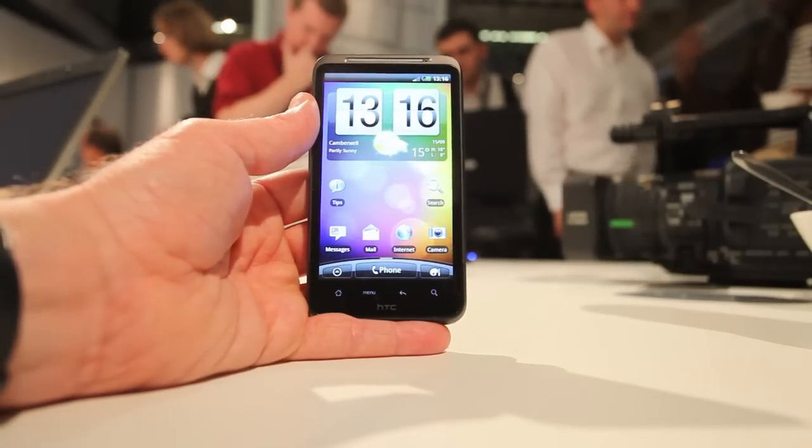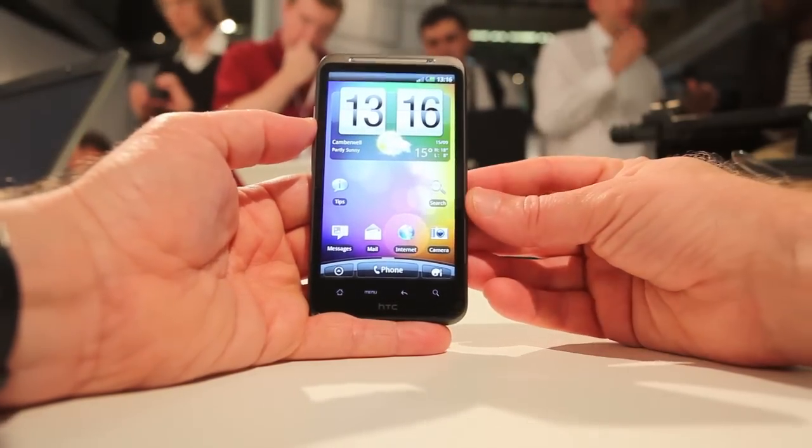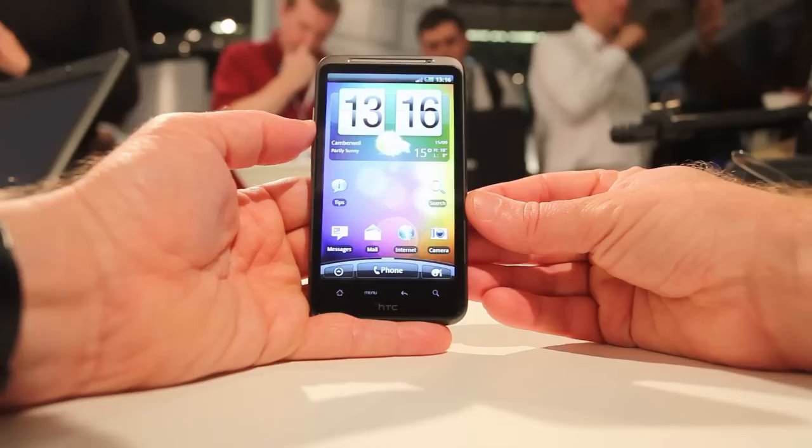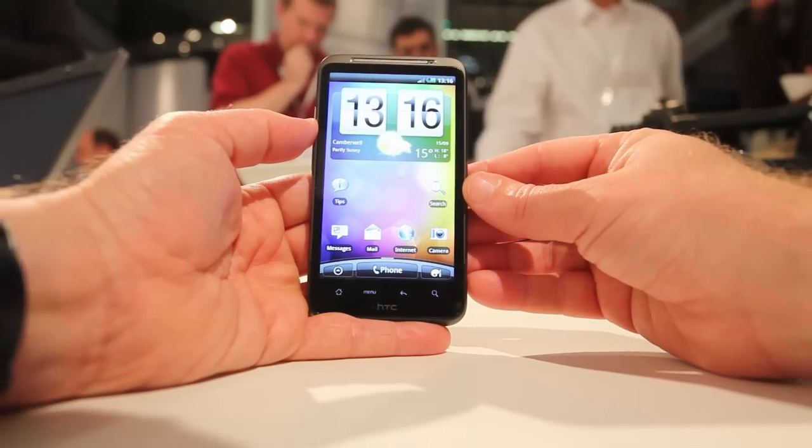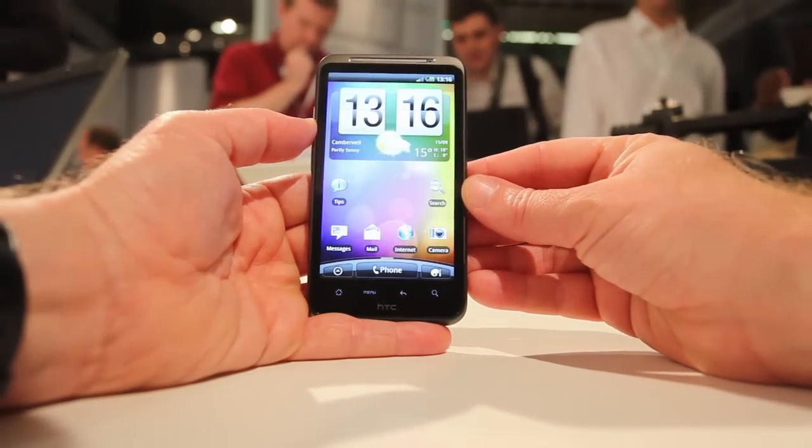Hi, this is Stephen Shankland. I'm a reporter with CNET News with a quick look at the new HTC Desire HD Android phone that HTC announced today in London. This is a new Android phone.